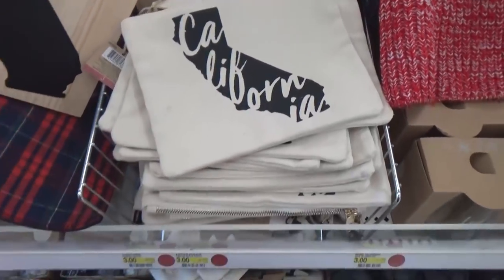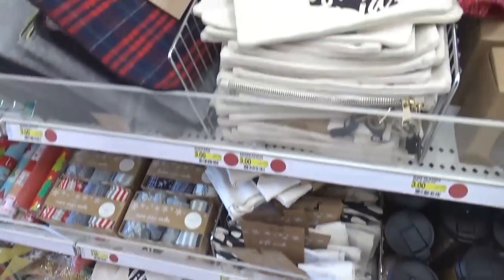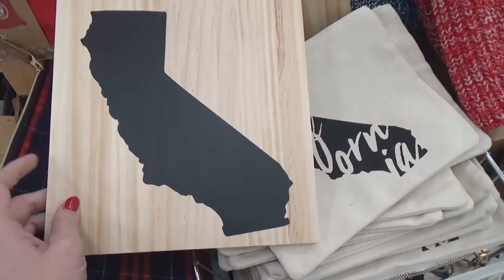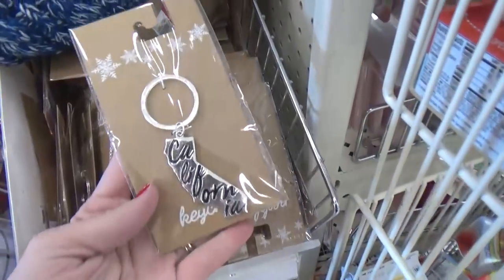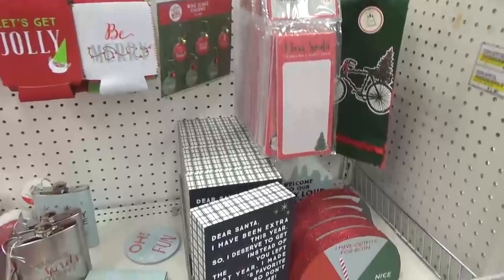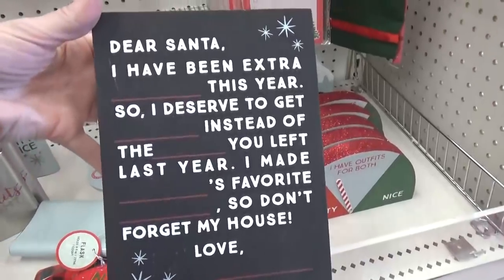Over here I found so many items with a California logo. I actually live in California, so it kind of makes sense for this to be here, but I'd love to know if your Target also carries the California stuff — or does your Target have your own state? I'd love to know.